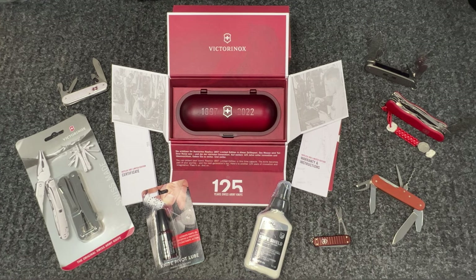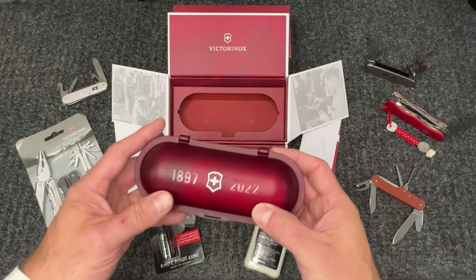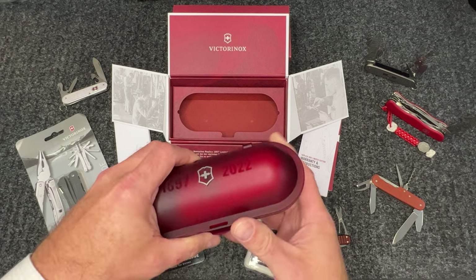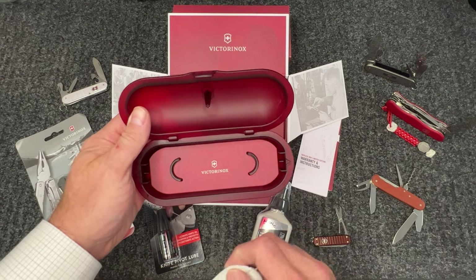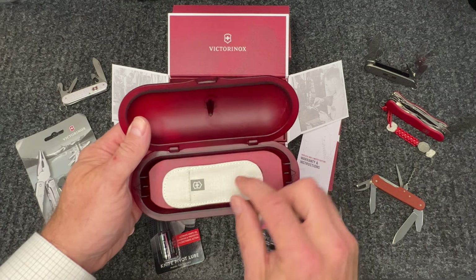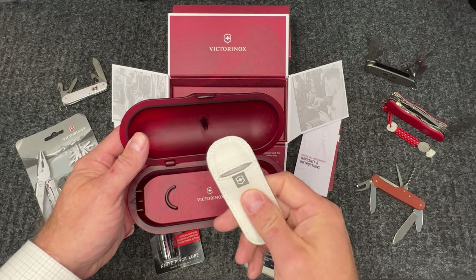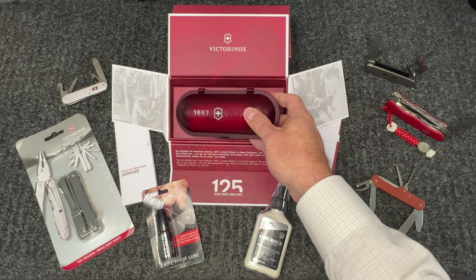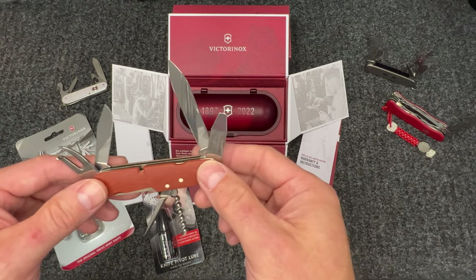It talks a little bit more about the company's history, and then you open the knife box into what's interesting - an awesome capsule, almost like a trip back in time. When you get the capsule and open it, you also get this beautiful sleeve which is nice because it's fabric and it's really done well. The knife comes in that.